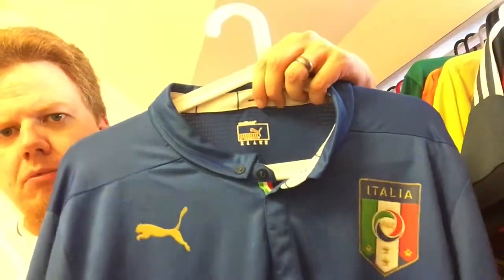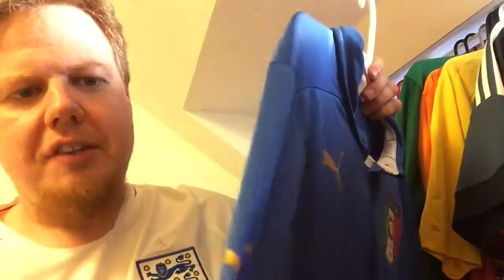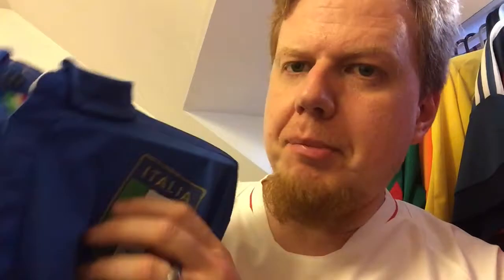This Puma Italy player version is a plain shirt with a few telling features. Looking close at the back, there's a lot of structure and ventilation all over it, plus an additional seam on the back for better fitting. The back is almost see-through — holding it against the light you can see holes running through. All the logos are plastic applications — the Italy badge looks stitched but it's actually all plastic transfer, and it has held up quite well. The button detail on the collar is purely decorative and doesn't even open.